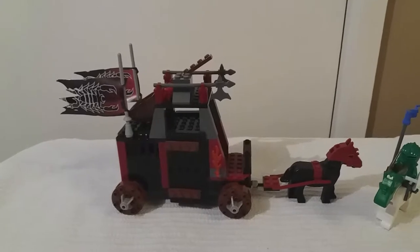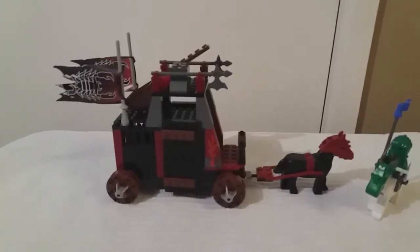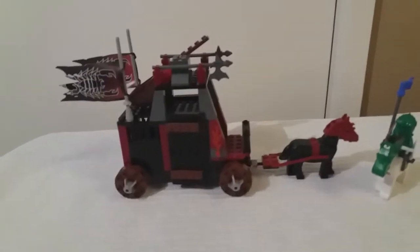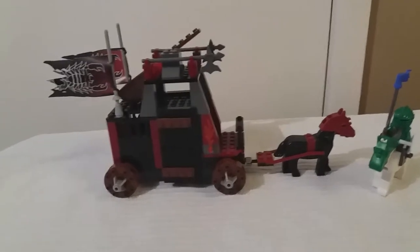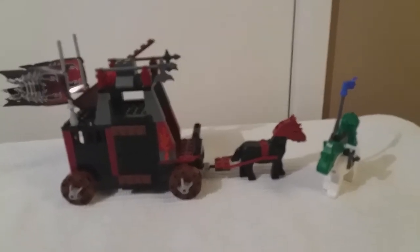It's called 8874 Battle Wagon and it's from the Lego Knights Kingdom 2 range, which is one of the most divisive ranges within Castle for Castle fans generally, because it was filled with a lot of big figs and it's very juniorised.